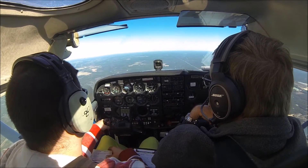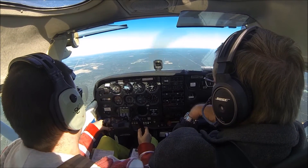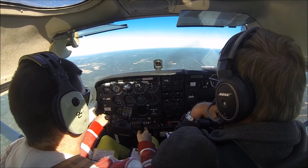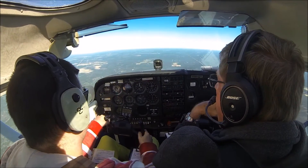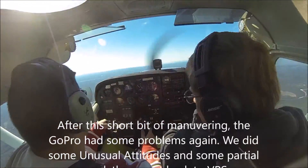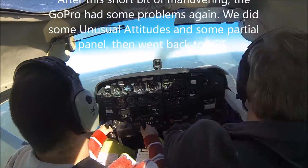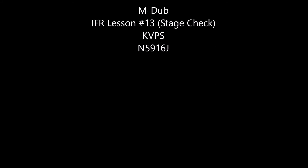That's freaking bumpy today. Have you done DME arcs? He had me do a couple, yeah. Okay. To Crestfield — let's intercept the 16 DME arc and arc north. Want to clear left? Clear. You want to lead it by about 3 tenths of a mile or so.